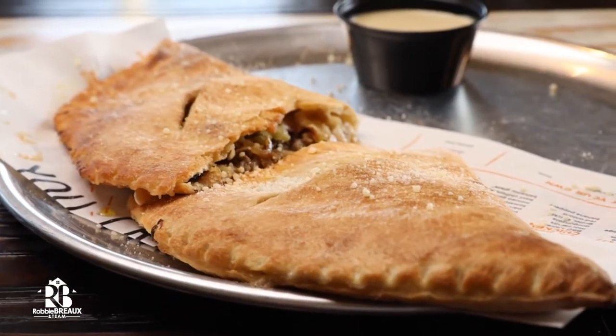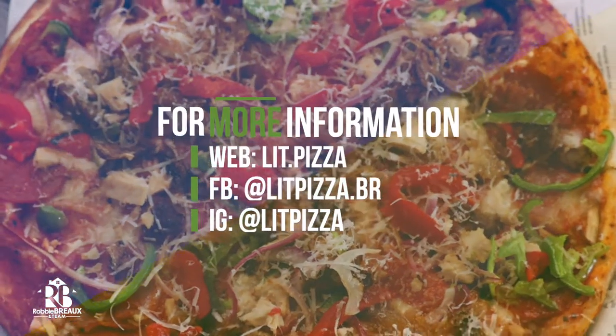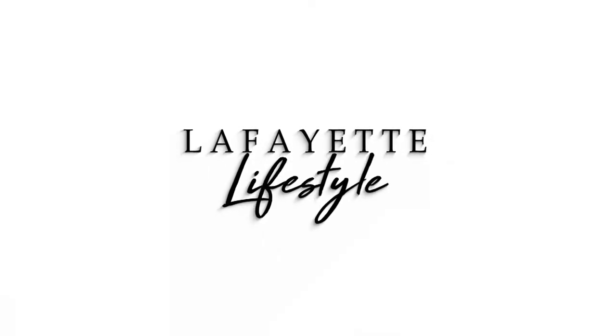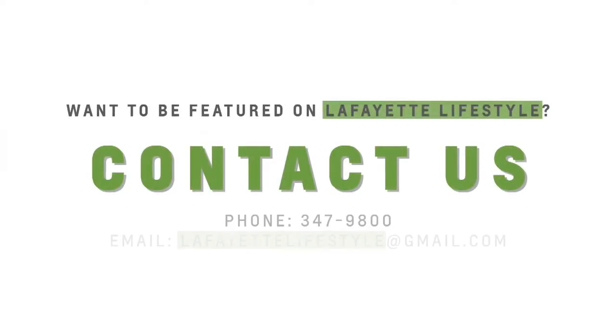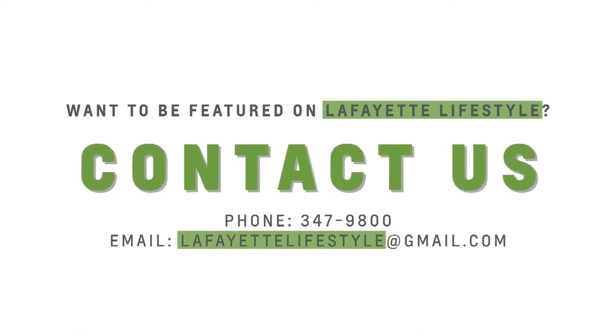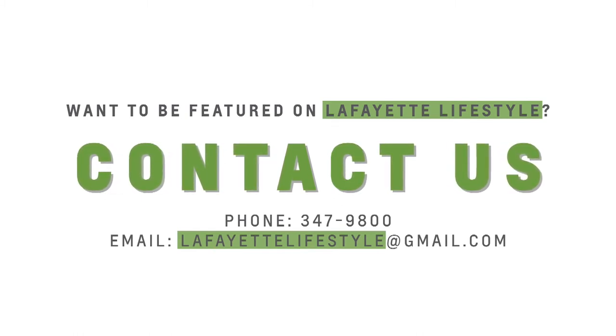If you're interested in checking out more of their menu items, check out litpizza.com, their Facebook, and their socials. This is Lafayette Lifestyle, I'm Robbie Bro — we'll see you next time. If you want your business featured here on Lafayette Lifestyle, contact us at 337-9800 or email us at lafayettelifestyle@gmail.com.